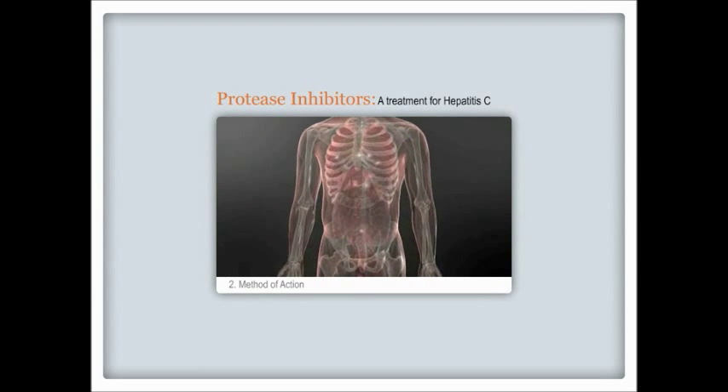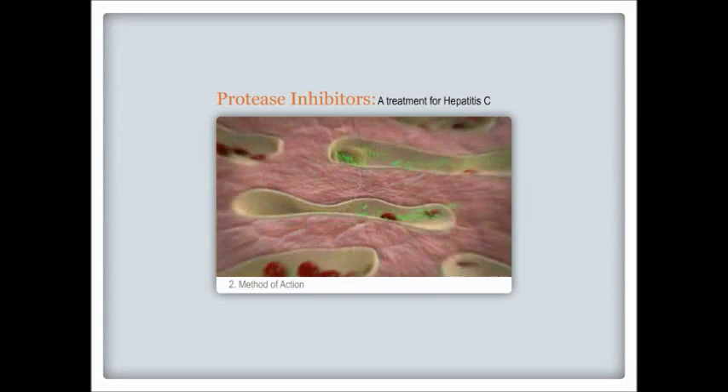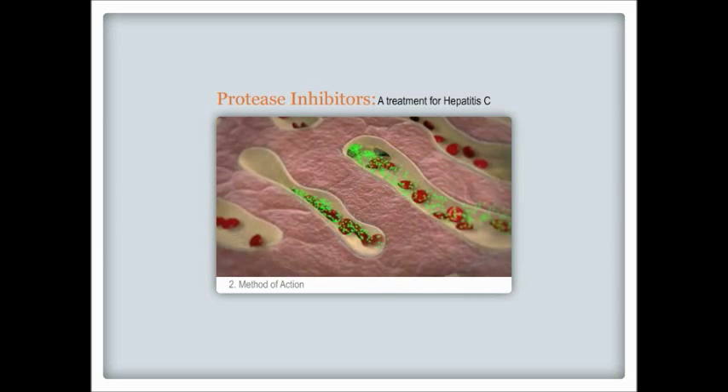Let's take a look at how protease inhibitors work to fight the hepatitis C virus. In order for the hep C virus to reproduce, grow, and infect cells in your body,